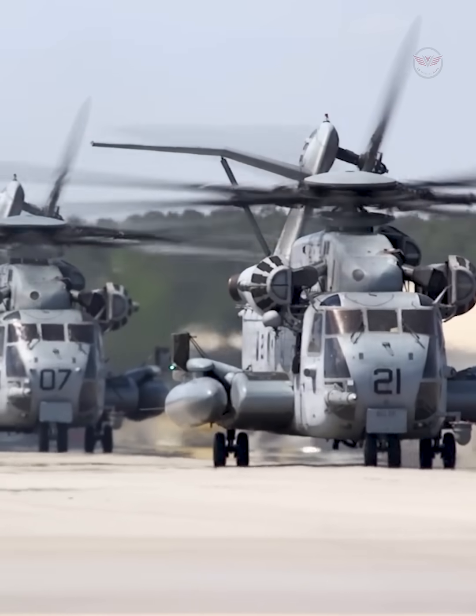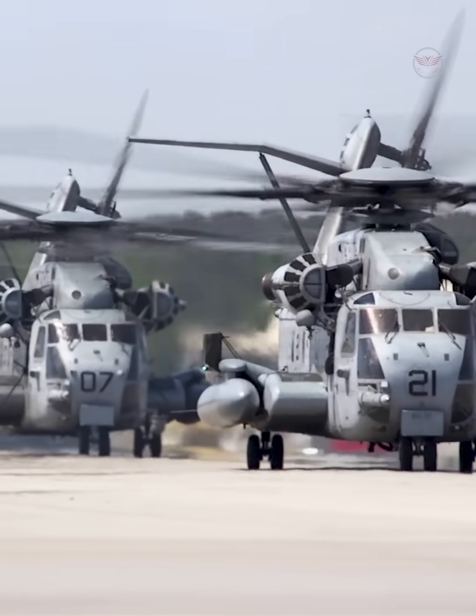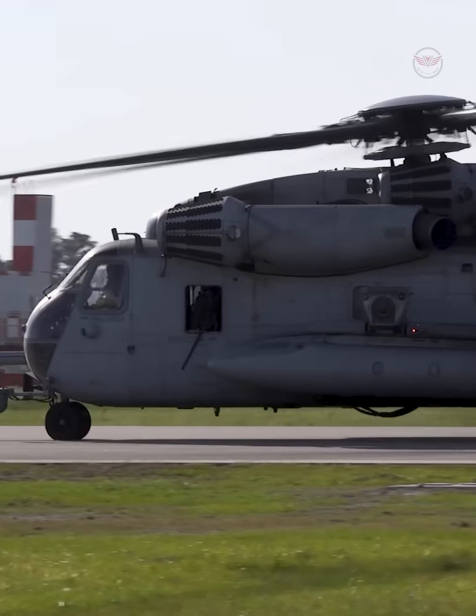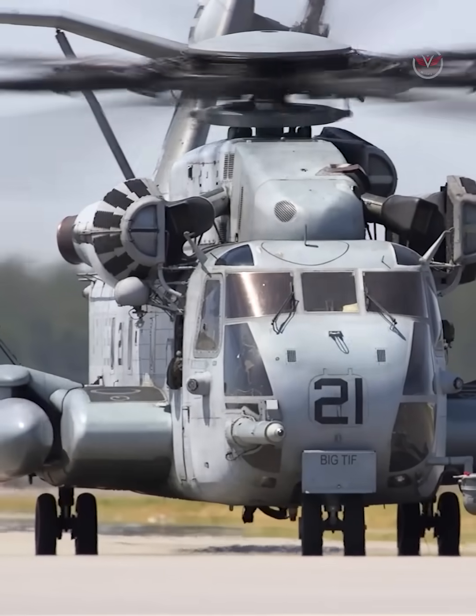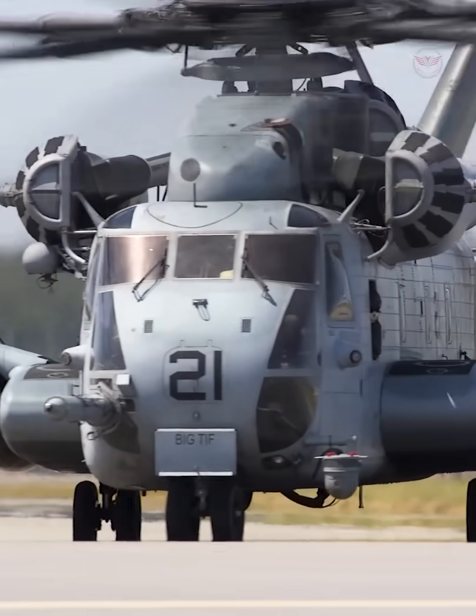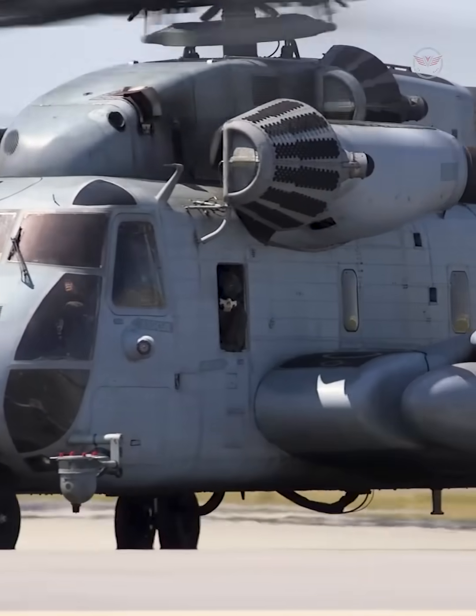Developed as an upgrade to the earlier CH-53C Stallion, the CH-53E is specifically designed to transport personnel, equipment, and supplies in support of amphibious assaults and long-range insertion missions.